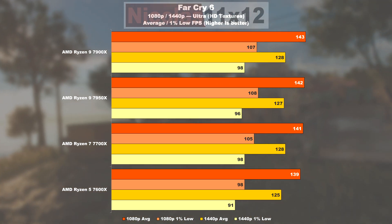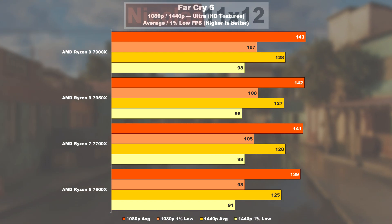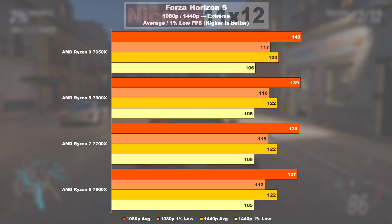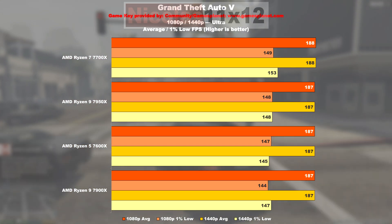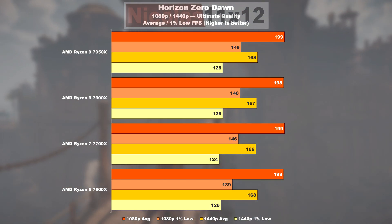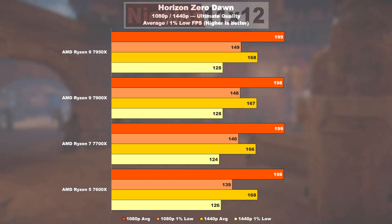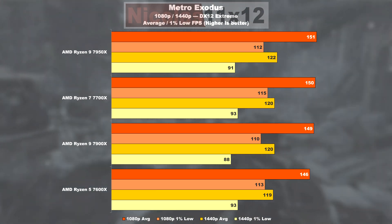In Far Cry 6, all CPUs output the same average FPS, with only the 7600X coming in at 7% lower minimums. Forza Horizon 5 makes all four contenders perform identically — I'm really running into some nasty GPU bottlenecking here. This also shows in GTA V and Horizon Zero Dawn, where results smell like bottlenecking. Metro Exodus again makes these processors perform identically, plus or minus a few frames.